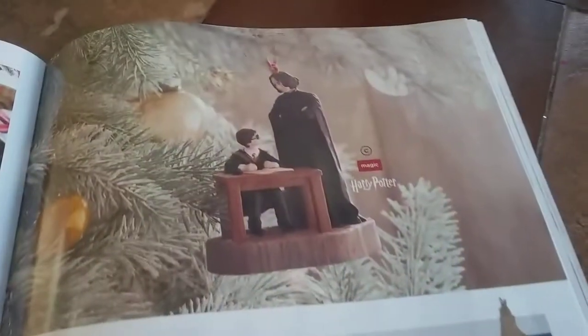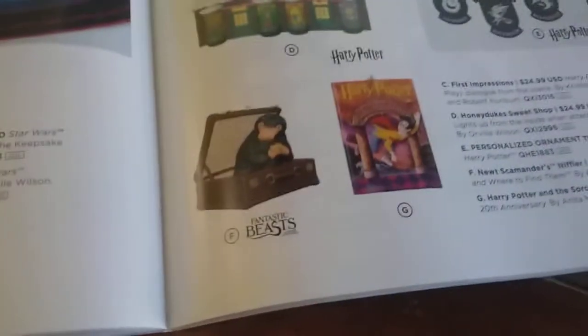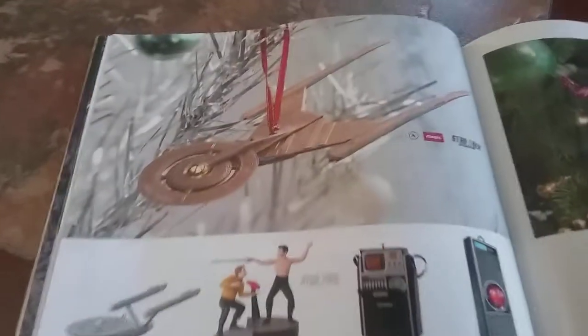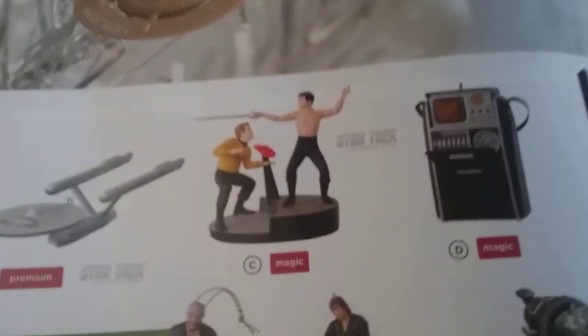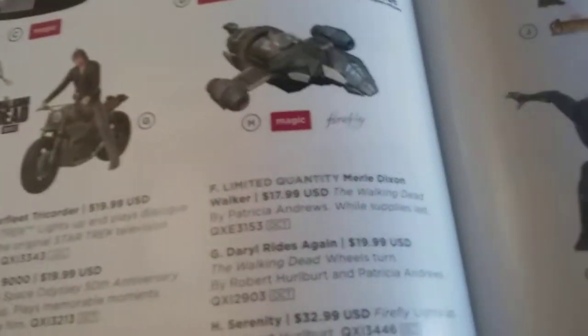And there's a Harry Potter ornament — that's pretty cool. Fantastic Beasts — that looks awesome. And then there's a Star Trek one. This one I think they also announced at Comic-Con. And then these two things: 2001 Space Odyssey — that's cool. Firefly, Walking Dead.